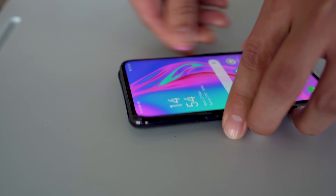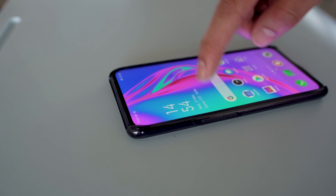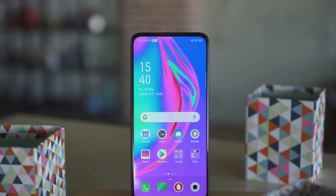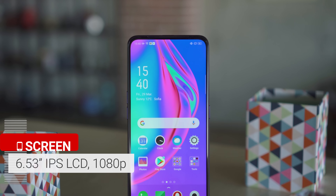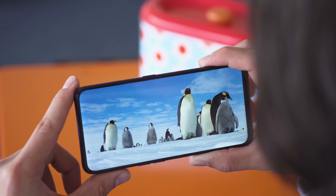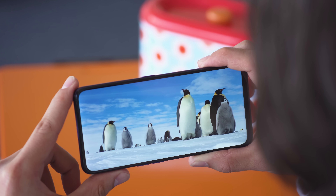You could slap on the included case if you want the most stability. Thanks to the hidden selfie cam, the Oppo F11 Pro's tall 6.53-inch display has minimal bezels and is notch-free, unlike the regular F11. It's an IPS LCD with a 1080p resolution. Here you get a great full-screen experience with pretty deep blacks, and at 400ppi, content looks crisp.